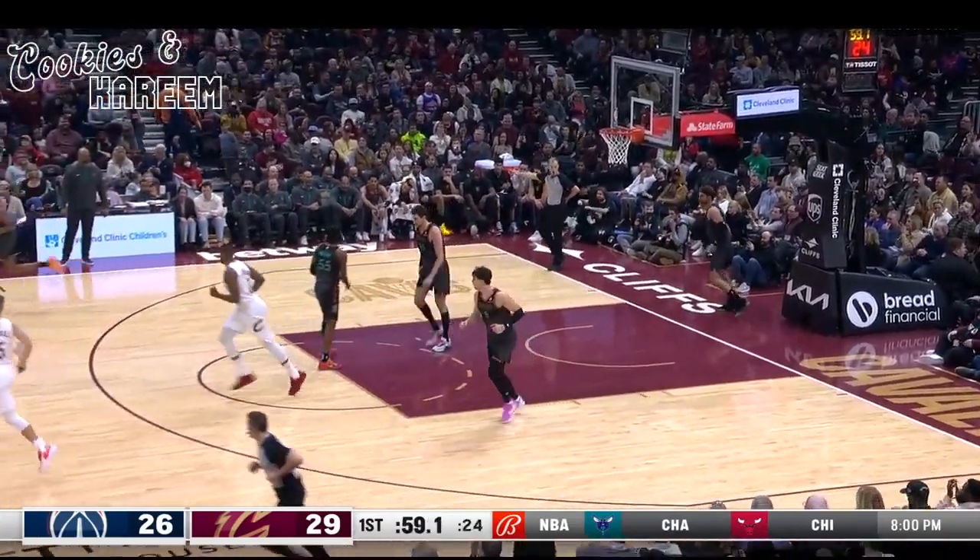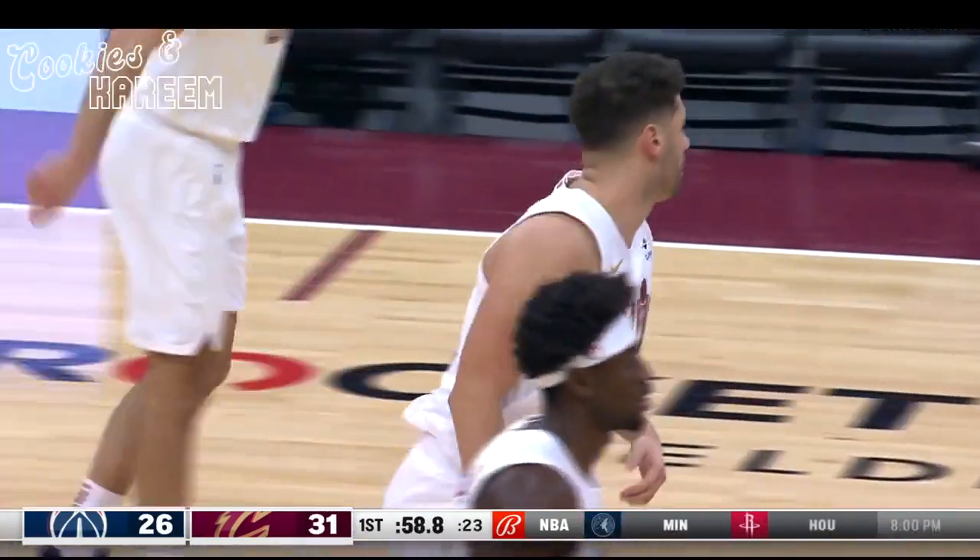Niang floats. Niang gets the Cavs back on track. Cavs 31, Wizards 26.